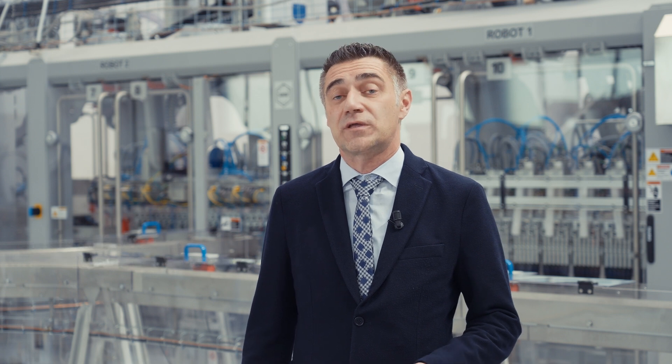Good morning everybody. Alessandro Rocca here, Sales Director of Kama Group. Kama is a leading company in the secondary packaging business and turnkey lines.